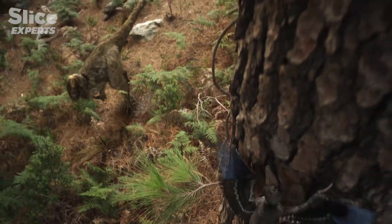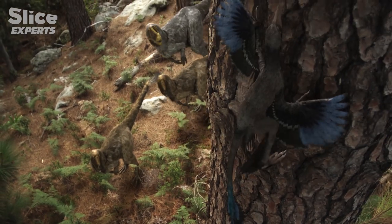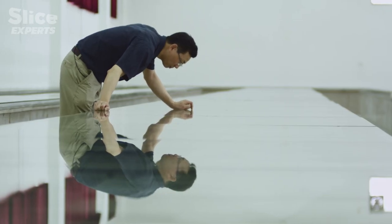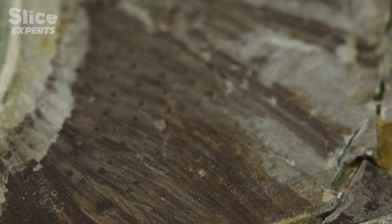According to Xu Xing, a tree-dwelling feathered dinosaur like these would evolve to become birds. To better understand this transition, paleontologists teamed up with ornithologist Zhonghe Zhou. In front of him is an incredible collection of primitive birds found at Sihetun.